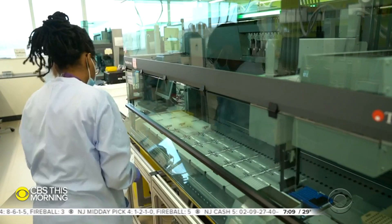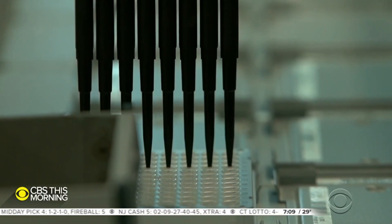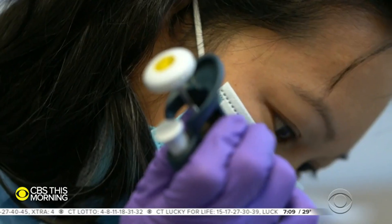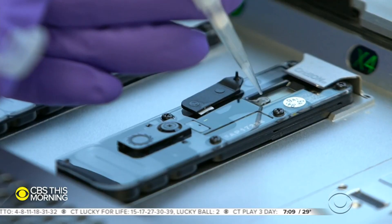We are looking for mutations, and those mutations really give us a barcode for the virus. Every day at labs like this one, robots and researchers sift through thousands of samples of COVID-19, mapping mutations in the genetic code.